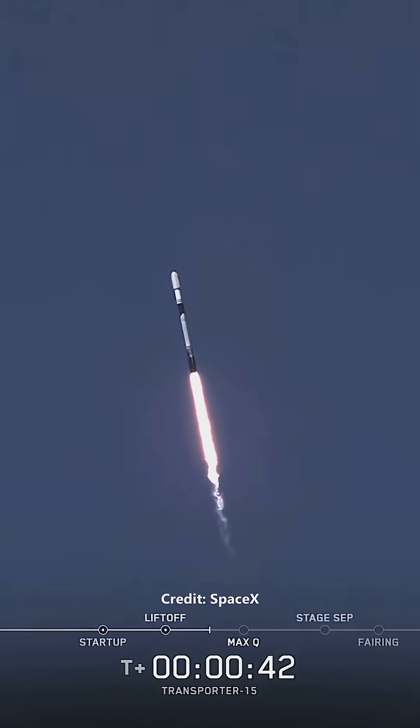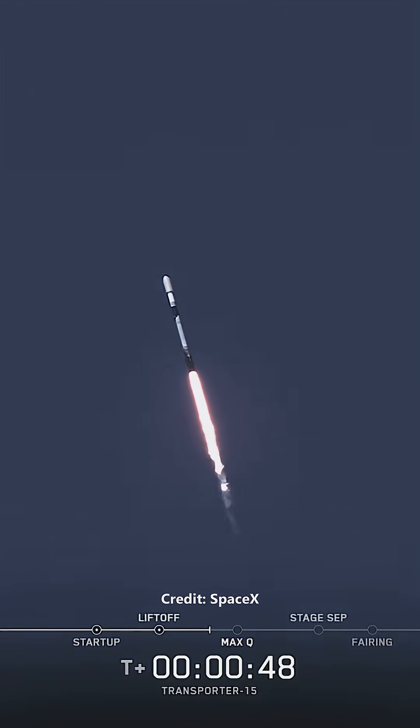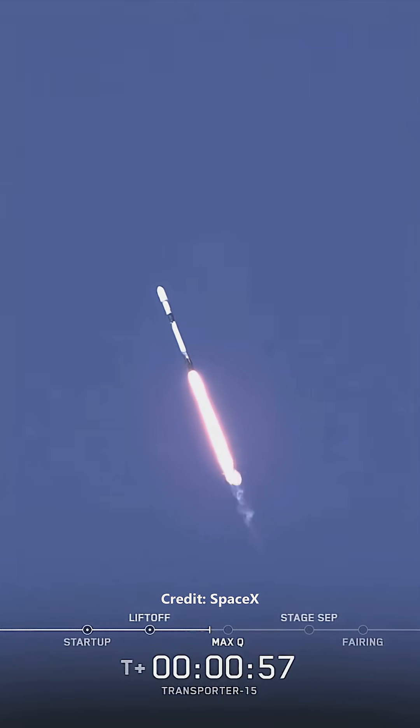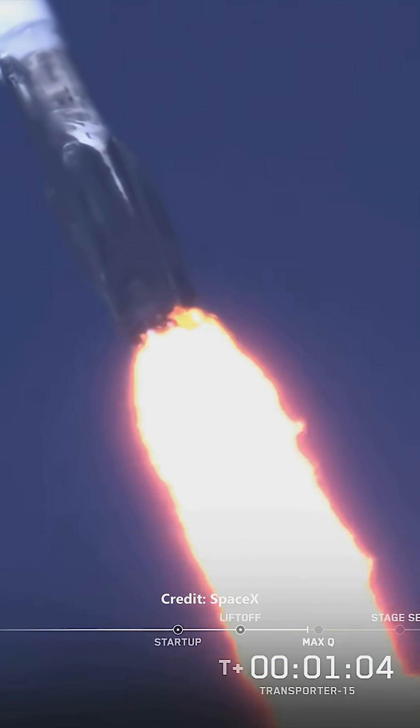We're currently throttling down to prepare for max Q, the point of maximum aerodynamic stress on the vehicle. Max Q is reached when the air density of the atmosphere decreases faster than the increasing speed of the rocket. Mach 1.